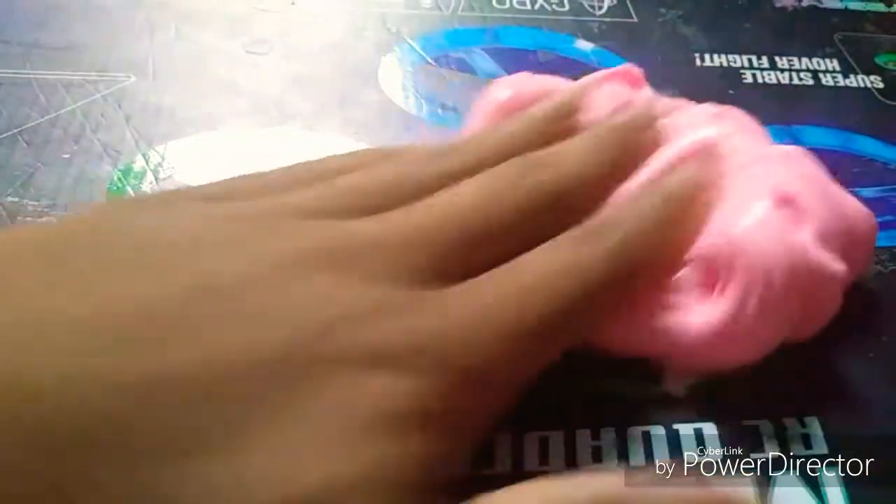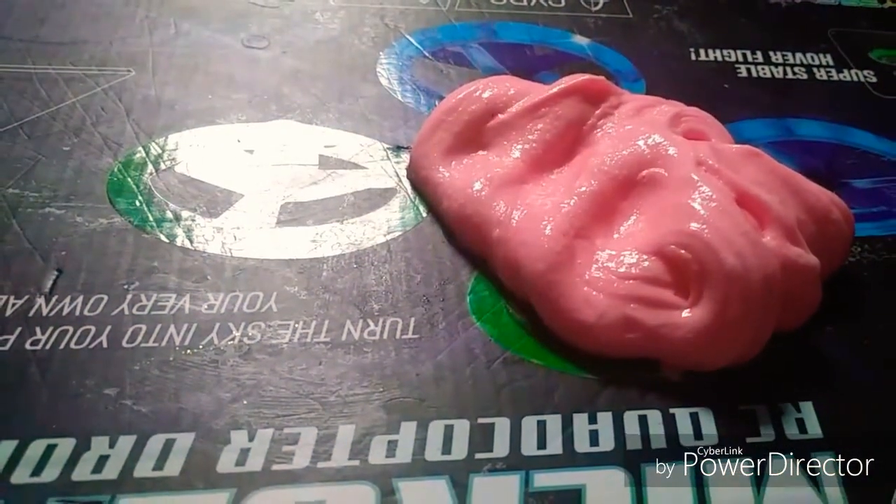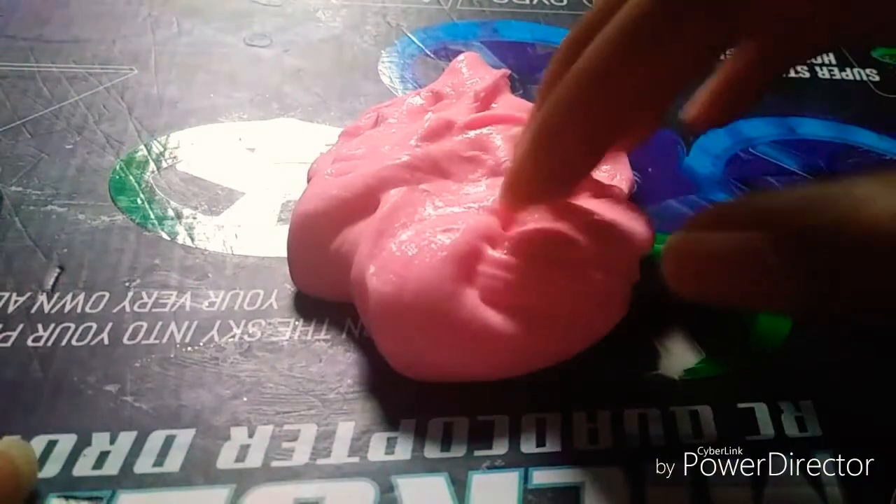So it's a good, reasonable size for a child, or even you. The things that it does: one, it stretches. As you can see here, it stretches a lot. Two, it pokes.